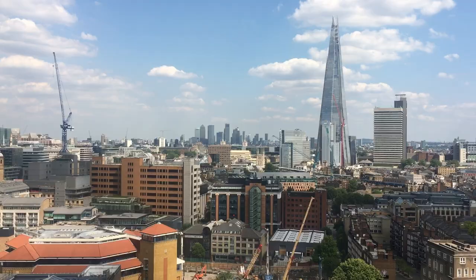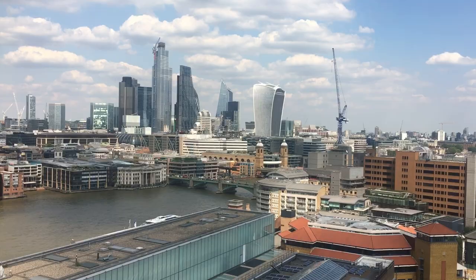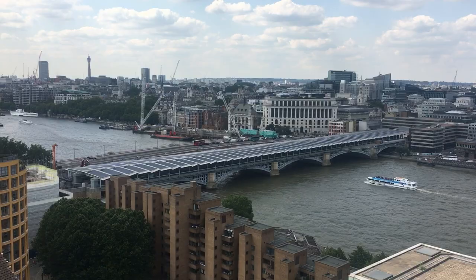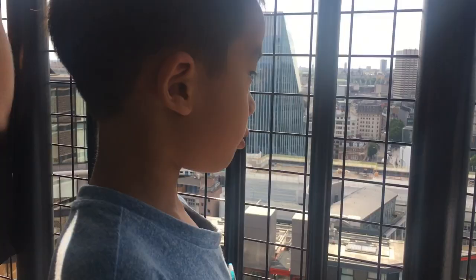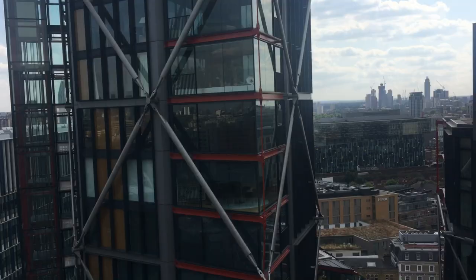Lastly, we're going to the viewing level for a great sight of the city. We had a great time at Tate Modern.